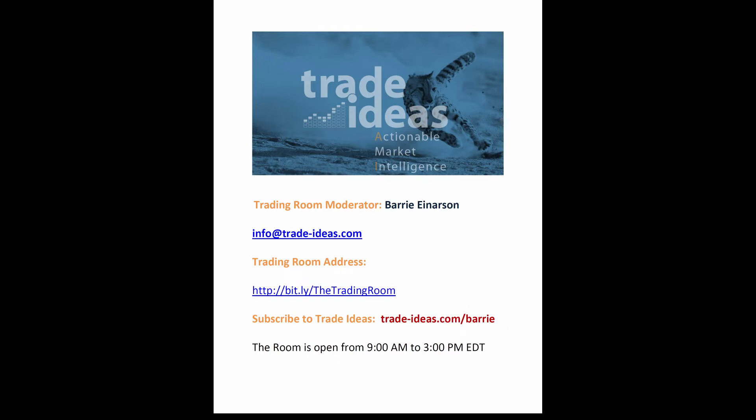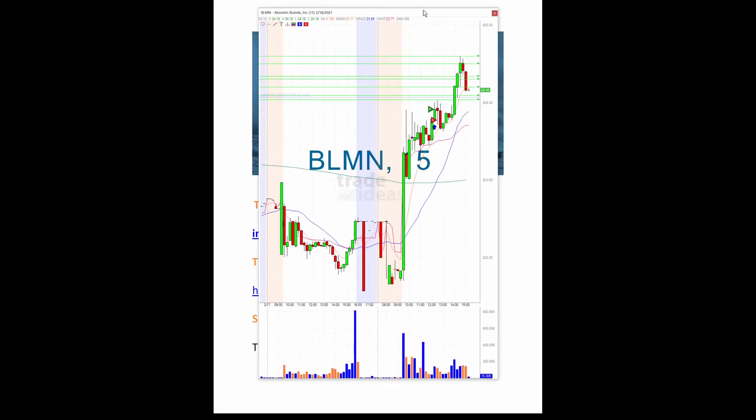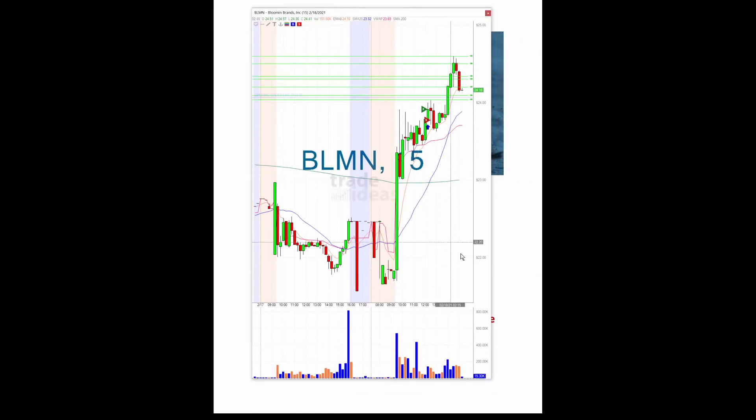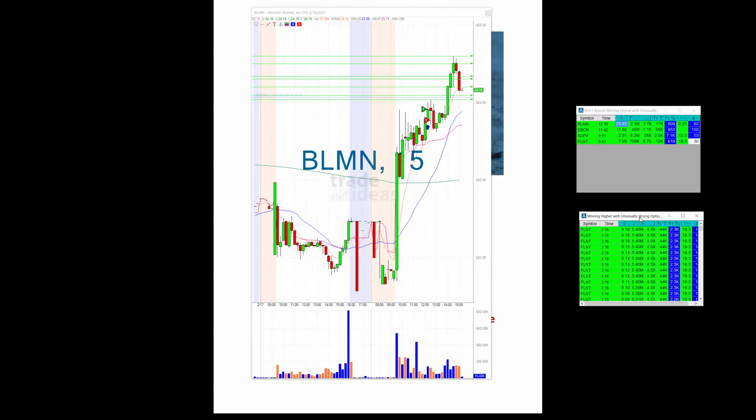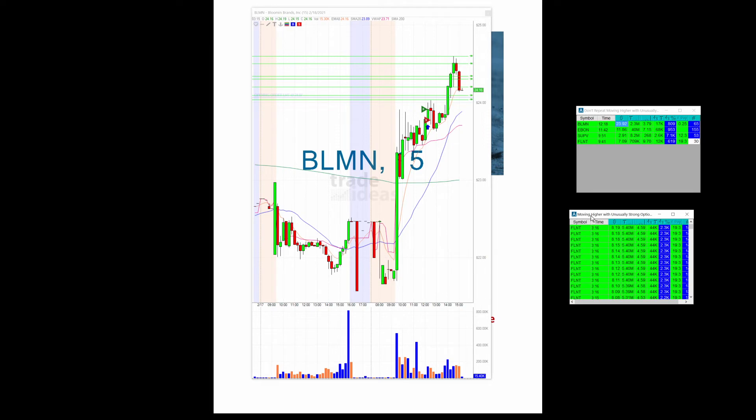Let me bring in a chart here. I want to show you this scan I'm talking about. This is the don't-repeat version — the scan that I really recommend you take a look at: "Moving Higher with Unusually Strong Options." I really recommend you take a look at this.